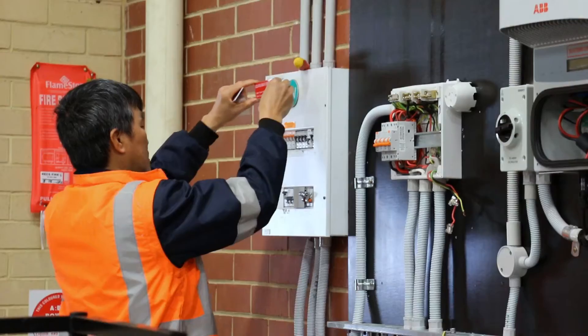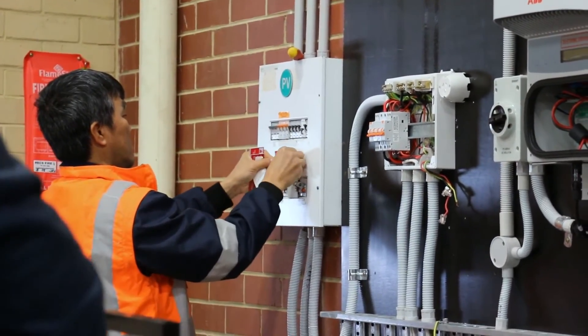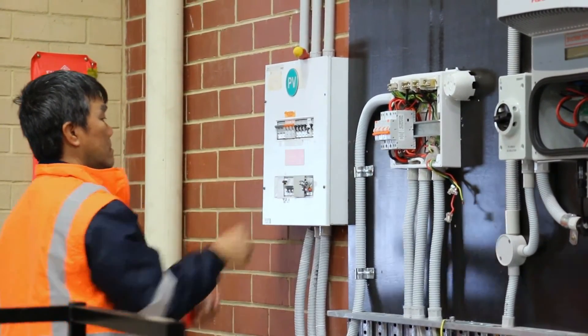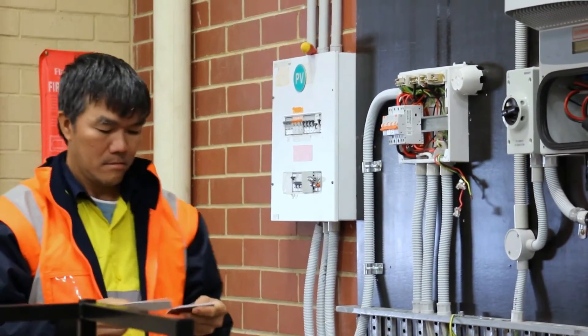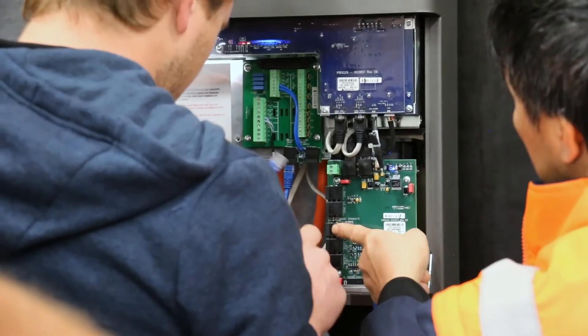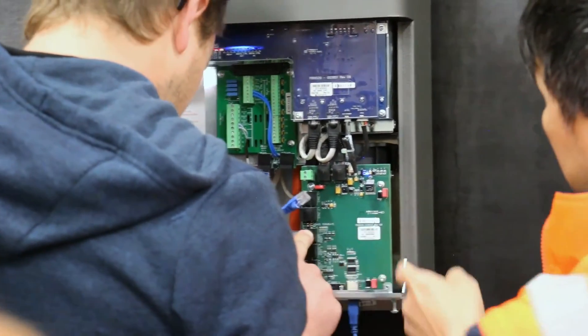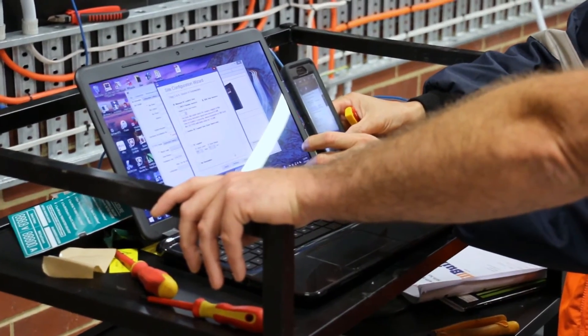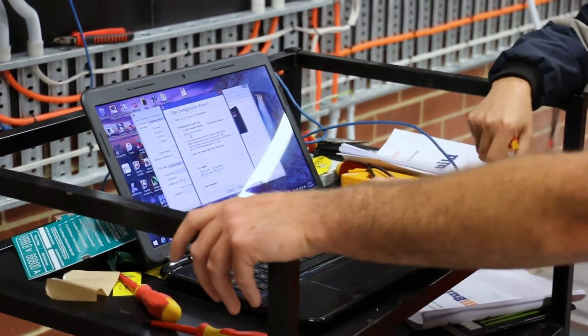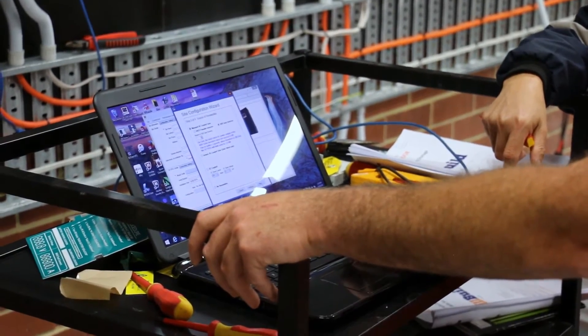My full-time job is as a technical and compliance specialist for the peak body for renewable energy in the country. Through that we see some of the ongoing issues in the industry — the sorts of things that electrical safety regulators are looking for, the sort of thing that the Clean Energy Regulator is looking for, new trends, new standards being written and published. Those are insider bits of information which are really useful for sharing with our students.